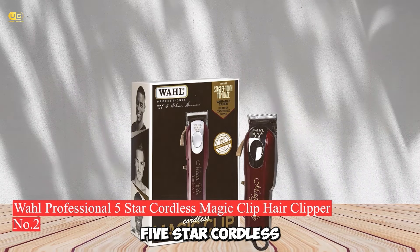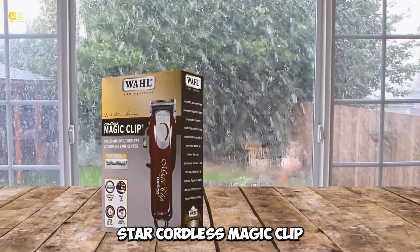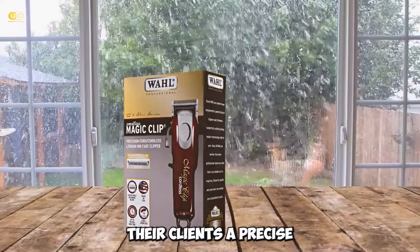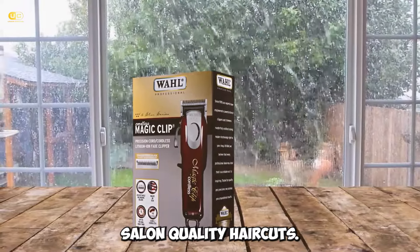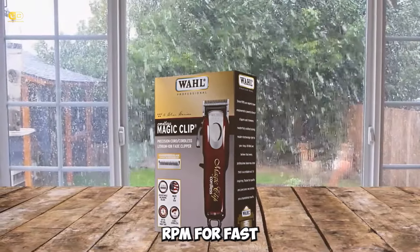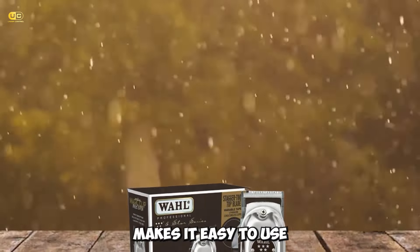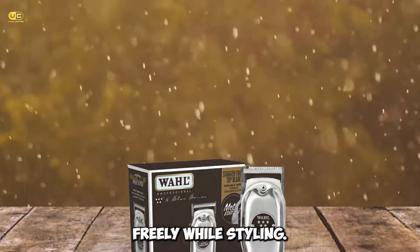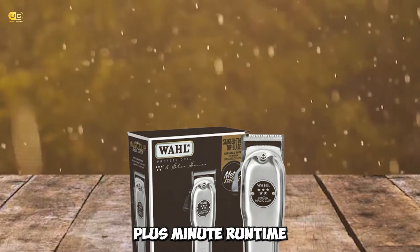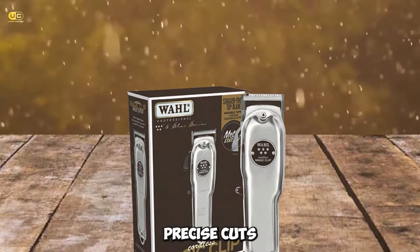Number 2: Wahl Professional 5-Star Cordless Magic Clip Hair Clipper. The Wahl Professional 5-Star Cordless Magic Clip Hair Clipper is the perfect choice for professional barbers and stylists who want to give their clients a precise, salon-quality haircut. This clipper features a super-powerful motor that runs at up to 9,000 SPM for fast and efficient cutting. The cordless design makes it easy to use in tight spaces, and it offers an impressive 100-plus-minute runtime with the included lithium-ion battery pack.